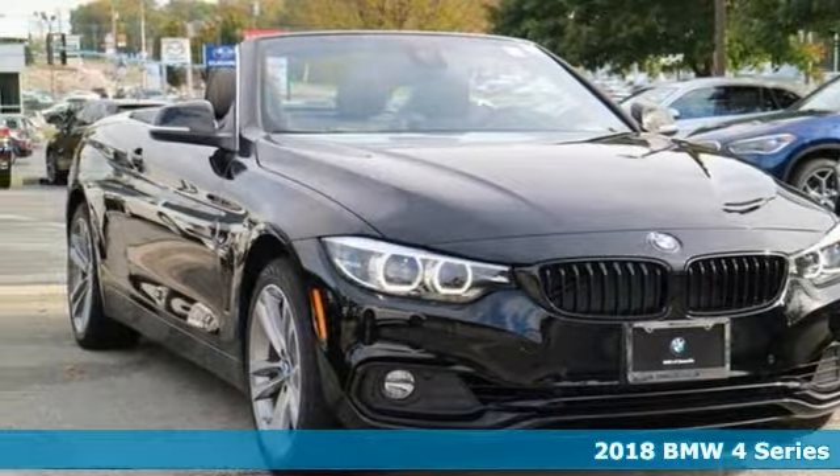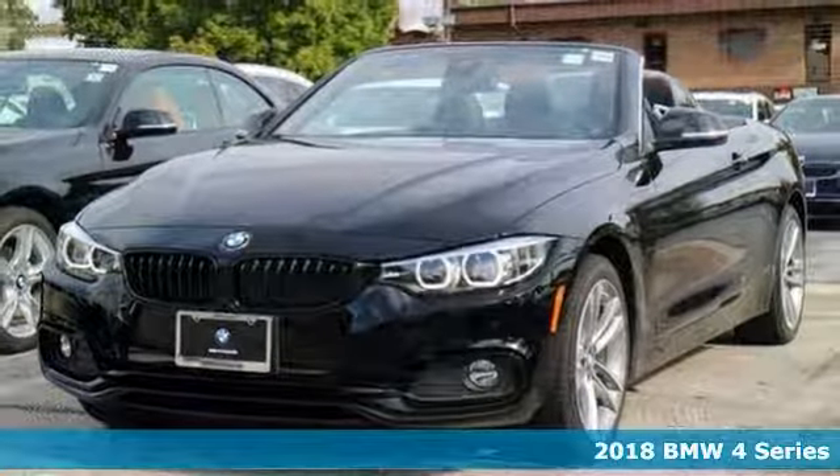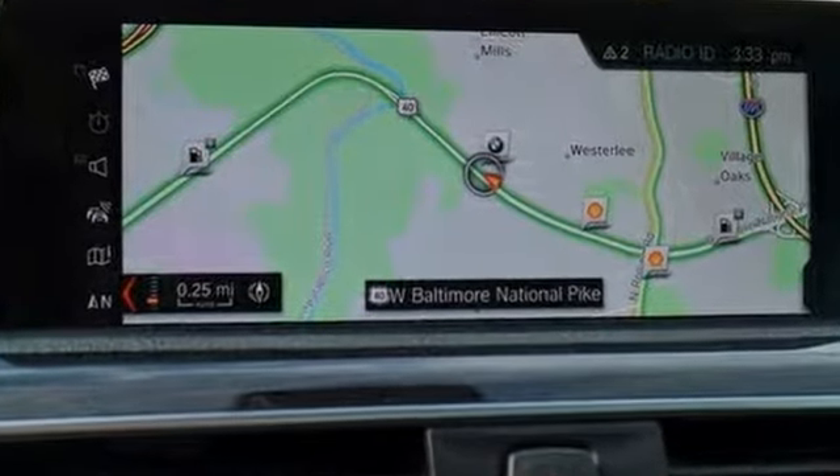We think you'll like this 2018 BMW 430i. It features a power convertible hardtop with wind blocker and liner, stability and traction control, X-Drive all-wheel drive, multiple airbags, and navigation.